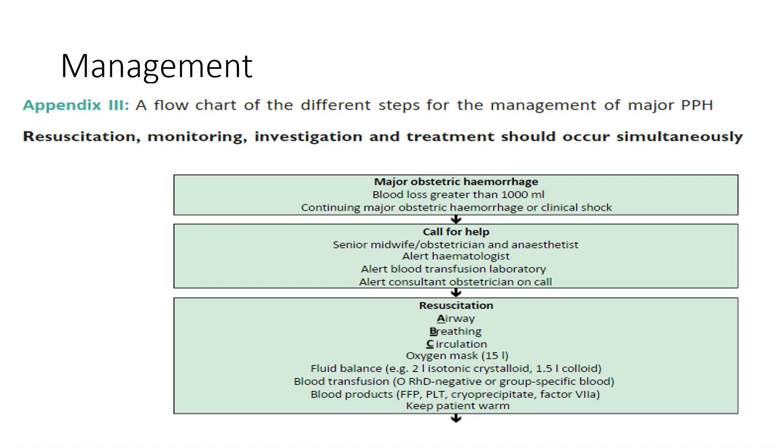The management algorithm is very important. Resuscitation, monitoring, investigation, and treatment should occur simultaneously. In major obstetrical hemorrhage — more than 1000 ml, continuous bleeding, or clinical shock — call for help including the anesthetist, hematologist, blood transfusion laboratory, and the consultant on call. Resuscitation: ABC, oxygen 15 liters, fluid balance with 2 liters isotonic crystalloid and 1.5 liters colloid, blood transfusions and blood products, keep the patient warm.